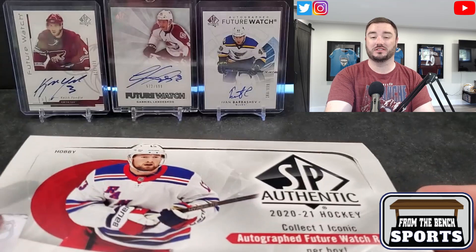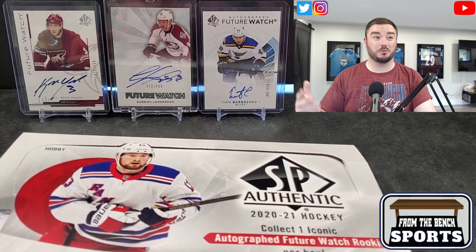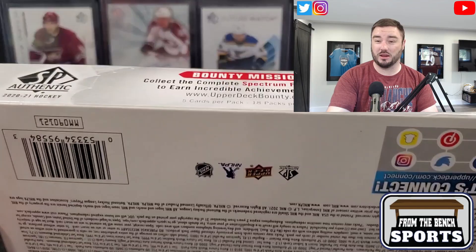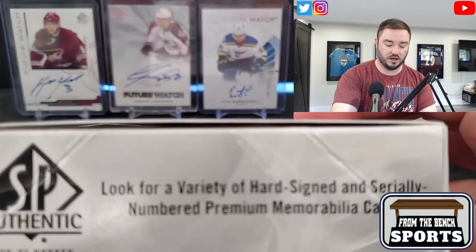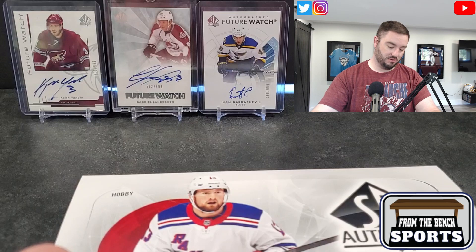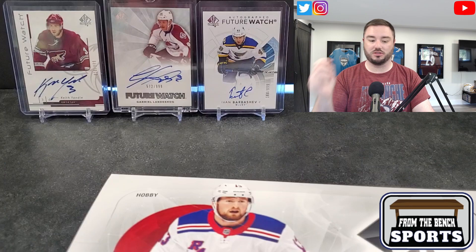You get one Future Watch rookie per box. Obviously at this point we're looking for Kirill Kaprizov, Tim Stützle, Josh Norris, Jason Robertson, Alexis Lafrenière, Jake Oettinger — a bunch of guys like that. I don't really think anybody cares about Spectrum FX. There are also retro inserts this year — 2010 and 2000 as the retro sets.